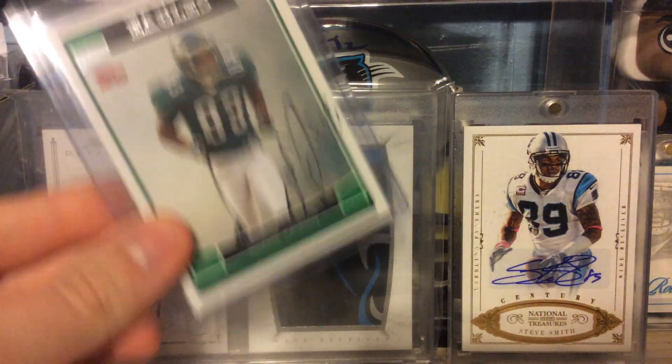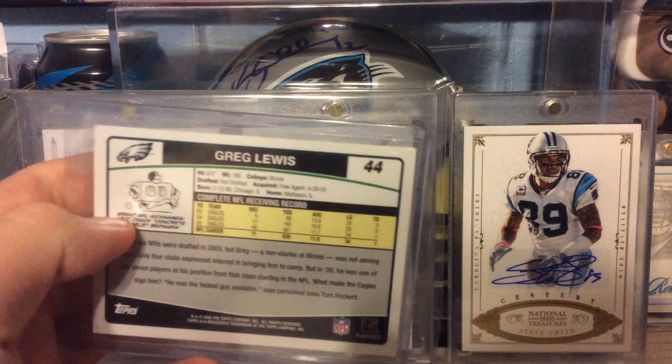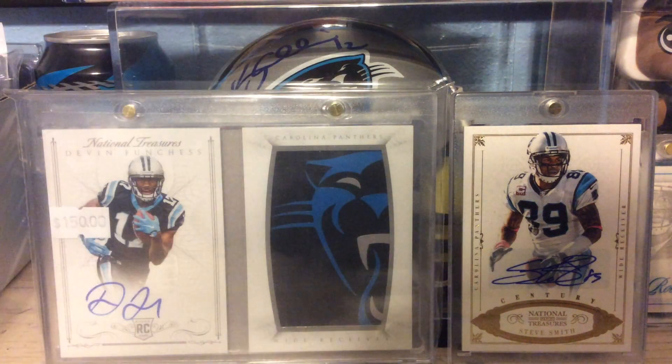This is an in-person autograph of Greg Lewis from 2006 Topps. My friend actually got that and gave it to me, so I thought that was pretty cool.